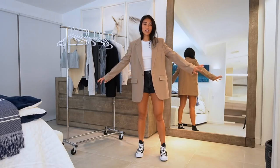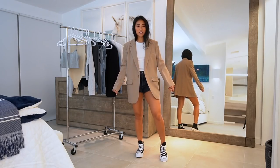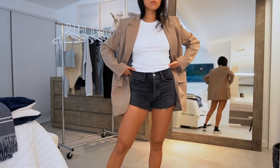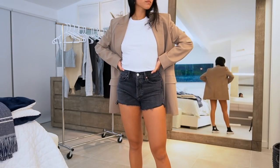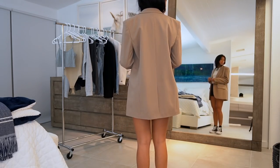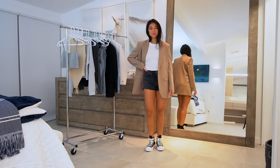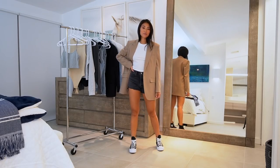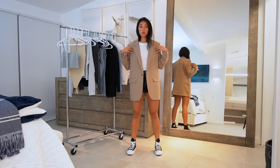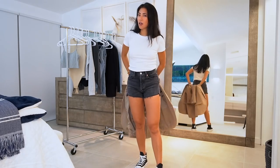This blazer is also one of the things Aritzia gifted me — it's the Agency Blazer. The color is just so good and I think this blazer is 100% worth the money. The fit is amazing, the material feels super high quality, and it just makes any outfit look so expensive. It's kind of like a greenish neutral color that feels unique but would go with so many different things. I just love oversized blazers.